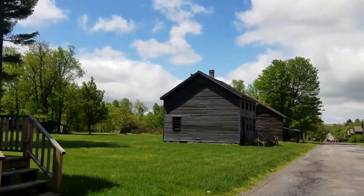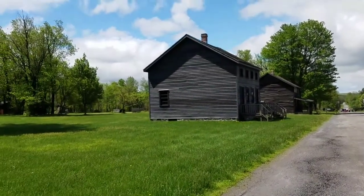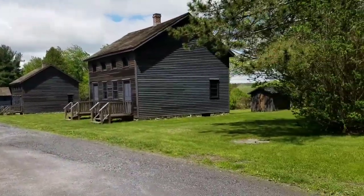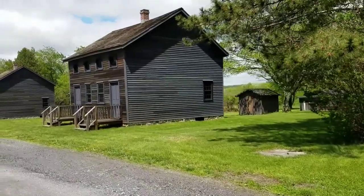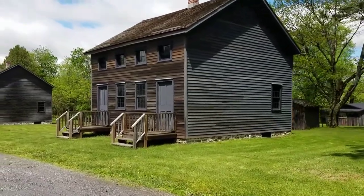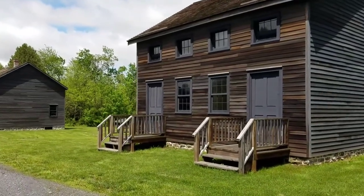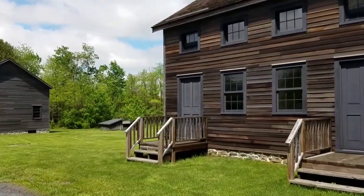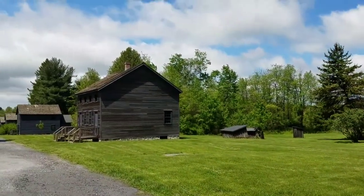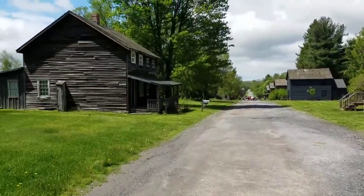It's really interesting to see how well they have preserved these homes here. In case I forgot to mention, this is located in Pennsylvania — it's about one hour south of Scranton, and about three miles outside of Freeland near Hazleton.